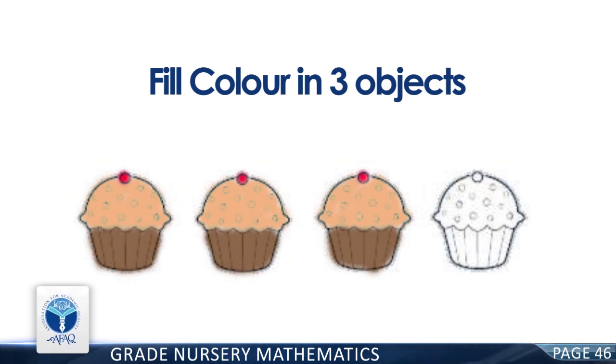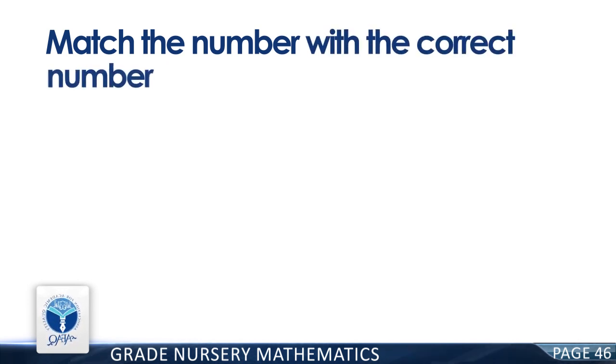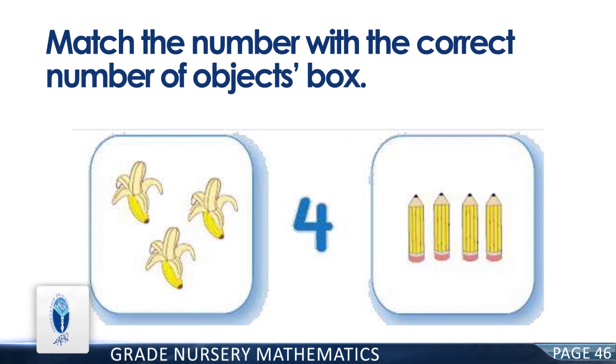Great! Now match the number with the correct number of objects box. You're right! There are four pencils.